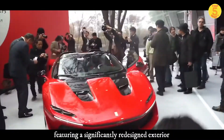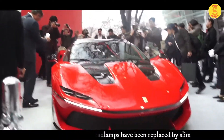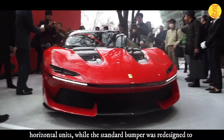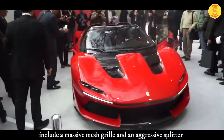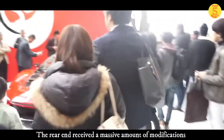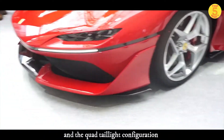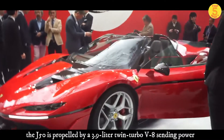The J50 is a different kind of limited edition vehicle, featuring a significantly redesigned exterior. The vertically oriented headlamps have been replaced by slim horizontal units, while the standard bumper was redesigned to include a massive mesh grille and an aggressive splitter. The rear end received a massive amount of modification, most notably a revised fascia and a quad taillight configuration.